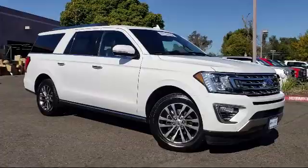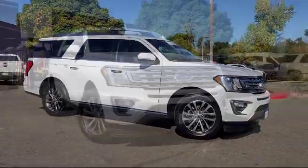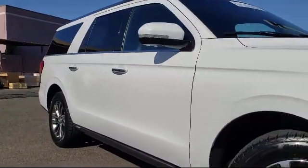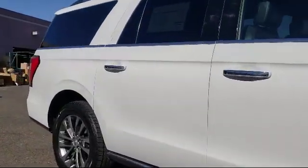It comes equipped with Sirius XM satellite radio, heated front seats, steering wheel controls, leather wrapped steering wheel, alloy wheels, and keyless entry.